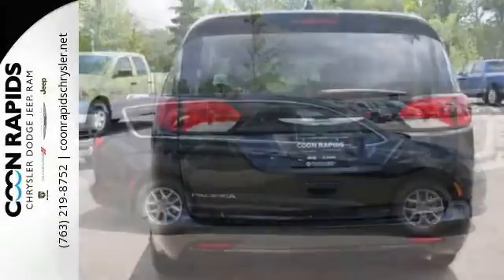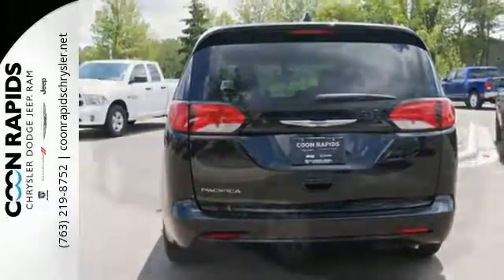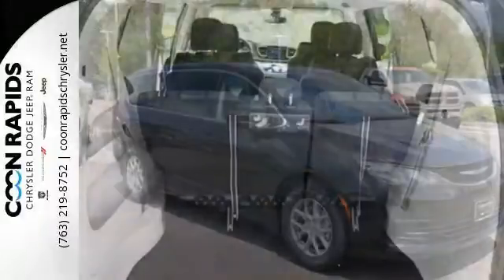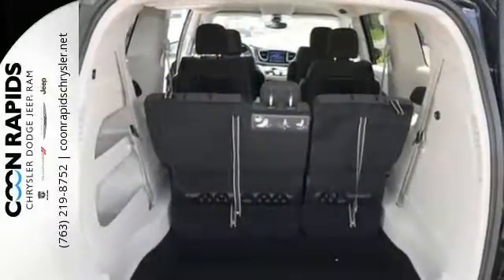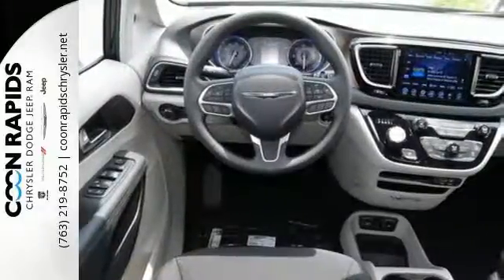Quickly pack everyone and everything in with the ease of dual sliding side doors and the many advantages of second and third row stow-and-go seats and driver seat stow-and-assist. The smart brake, hill start assist, park view rear backup camera, and latch-ready child seat anchor system helps keep everyone safe.